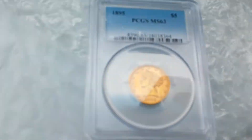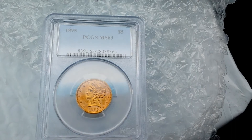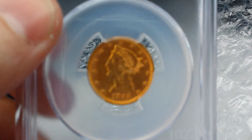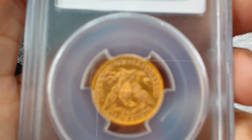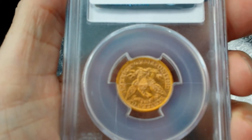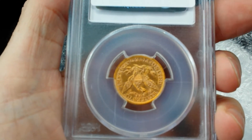So this is what I bought: it's an 1895 MS63 $5 Liberty Half-Eagle. The dealer put their sticker over the PCGS sticker, which is a little annoying, but hopefully that comes off.